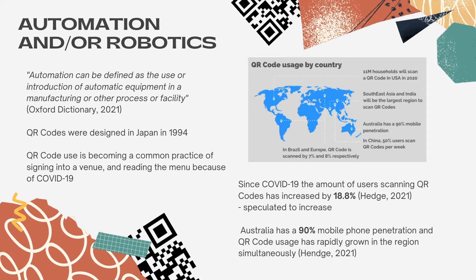QR codes are a fairly new concept and were designed in 1994 for the automotive industry in Japan. Since the coronavirus pandemic outbreak in the early months of 2020, it has kickstarted the use of QR codes being introduced into our daily lives. They are now an extremely common process when entering retail stores, restaurants, and even hotels. A recent survey found that since COVID-19, the amount of users scanning QR codes increased by 18.8%, and this rise is speculated to continue to increase in the coming years.